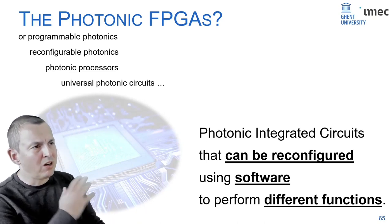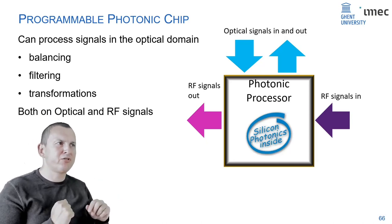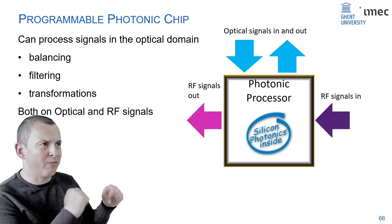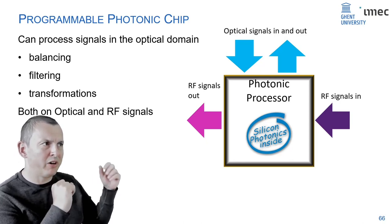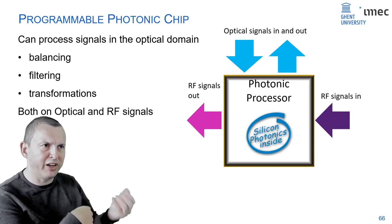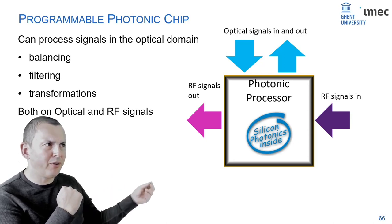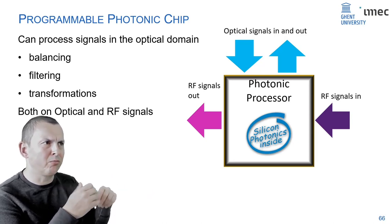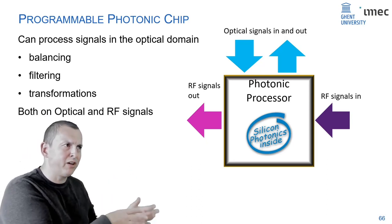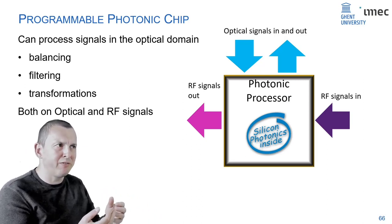How would such a chip look? A photonic processor would essentially be a chip where optical signals go in and out, and the processor performs optical functions like modulation, filtering, and detection. In parallel, we also want high-frequency electrical signals — microwave signals — going in and out. Once you can translate a microwave signal to the optical domain, you can do a lot of processing without limitations from high-speed electronics, because photonics operates at frequencies orders of magnitude higher than microwave frequency.